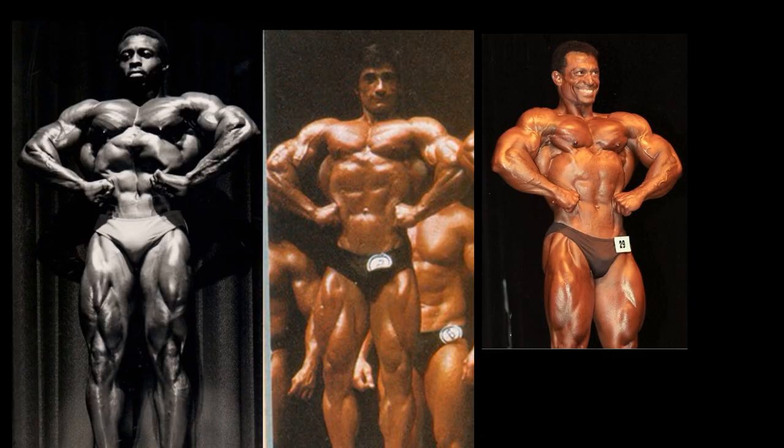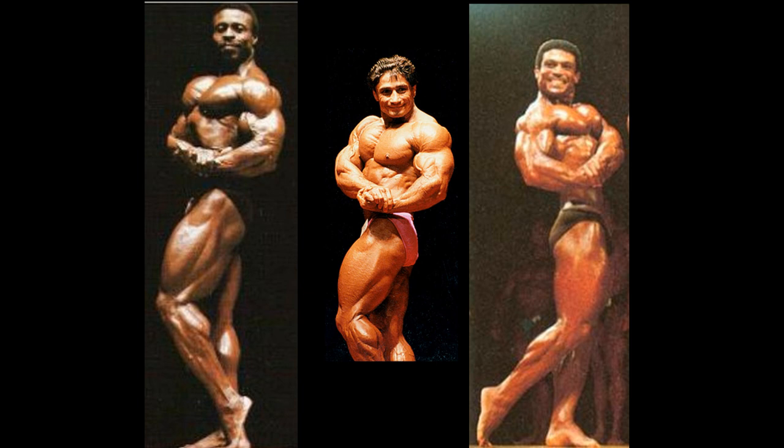Front lat spread — Roy Callender picks up another double pointer. He is making up for that loss of the front relaxed position. Of course, he is much larger than anybody else, so he has an advantage right out of the chute. Danny Padilla — there should be a better picture of him snapping this shot with his legs; I like to keep it full body if I can. Mohamed Makawe — this is the only picture I could find of him, a little bit unfair. He's getting jerked around a little bit in this competition, but I have to go with what I have. Danny Padilla gets another one pointer. Roy Callender looks outstanding here — another double pointer, a victory here in the side chest.